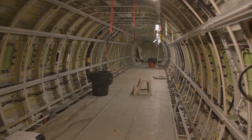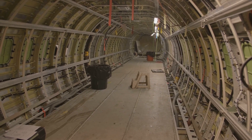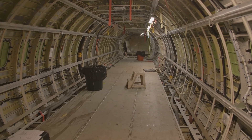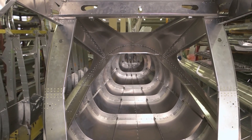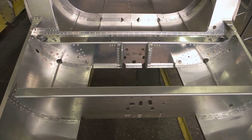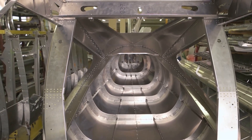Inside the fuselage, you'll find a network of circular frames, like ribs in a chest providing strength and shape. These frames are crucial in maintaining the integrity of the fuselage, especially during pressurization at high altitudes. They are connected by longitudinal beams called stringers running along the length of the fuselage, adding further rigidity. The stringers work in tandem with the frames to distribute the loads and stresses experienced during flight.